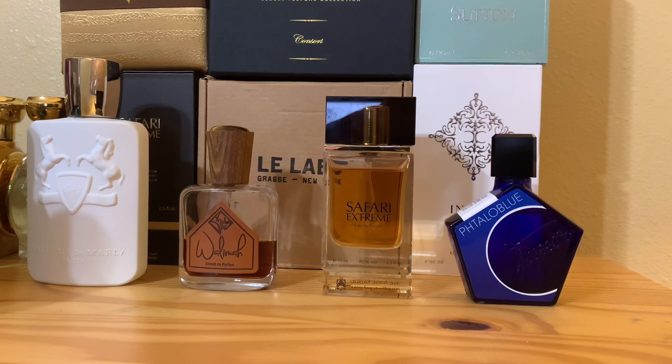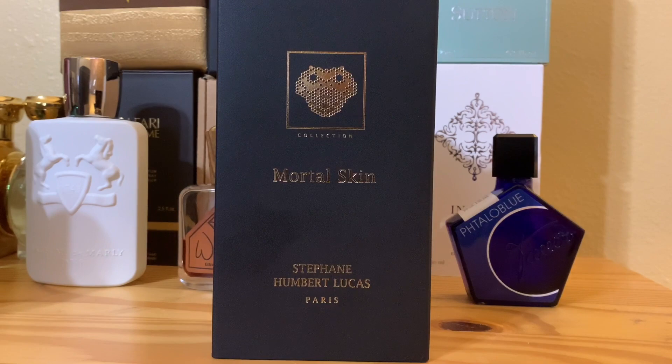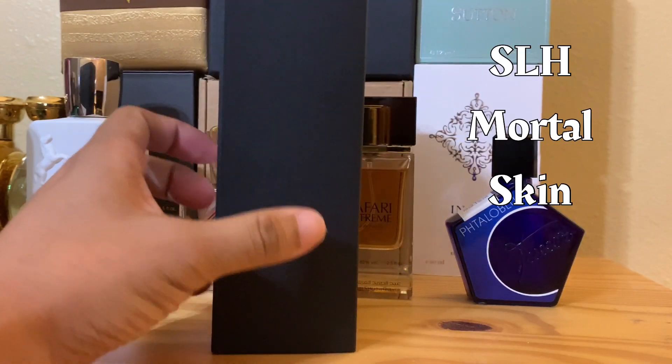We are back with something pretty special. And this is — I think this was hyped at one point, I'm not sure if it's hyped right now. But nevertheless, when I got the chance to grab this one, I did. And we're gonna talk about it in my no-hype manner. This is none other than Stefan Humbert Lucas Mortal Skin.